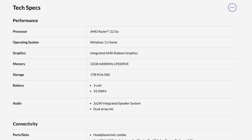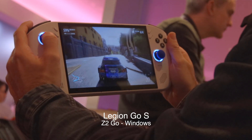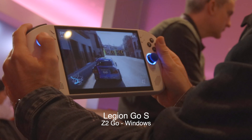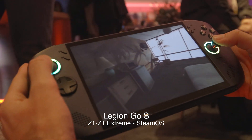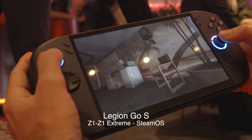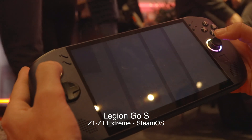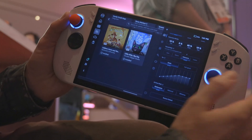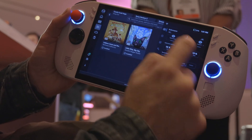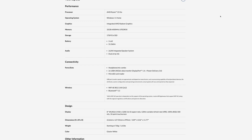The Windows version has the brand new AMD Ryzen Z2 Go chip. Nothing else has this chip yet and we don't exactly know how it's going to perform. Some people are speculating that the Z1 Extreme might actually outperform it, but that's just speculation and we won't know until people start doing some benchmarking. It comes with 32 gigs of RAM, a 1TB SSD, and a 55.5Wh battery. The rest of the specs are right off of Lenovo's website.